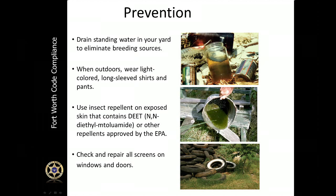Another aspect of prevention is to wear light-colored clothing, long-sleeved shirts, and pants when you're outside. Always use insect repellent that has DEET or another EPA-approved repellent. Make sure you check and repair all the screens on your doors and windows — this will eliminate mosquitoes coming into your house if you want to keep your windows open.